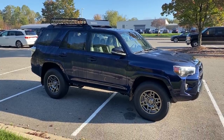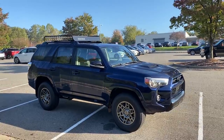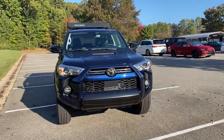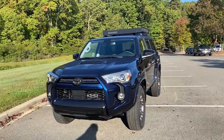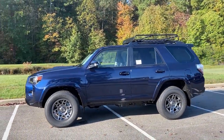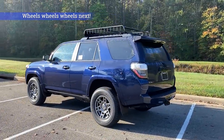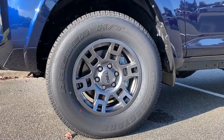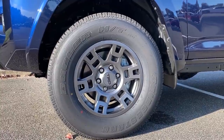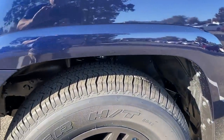Walking around the 4Runner Venture, you'll notice the gunmetal gray steel wheels. Up on top there's a Yakima basket — good clues you're looking at a Venture Edition. The wheels are gray TRD alloy, 17-inch, and they come with all-terrain tires — P265/70R17 — so you can take them pretty much anywhere you choose.